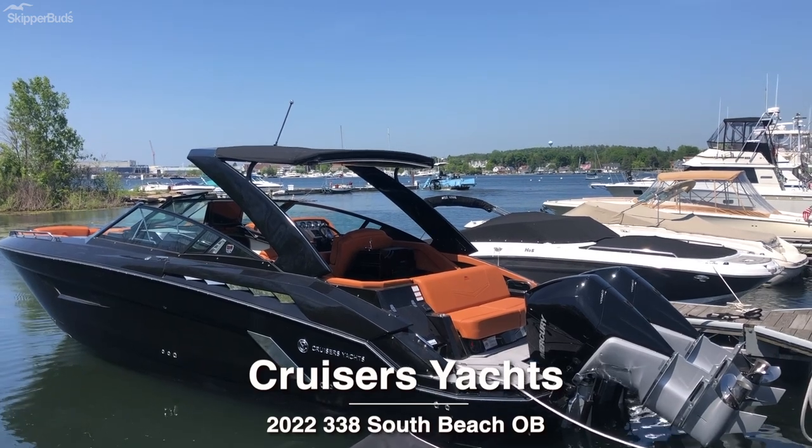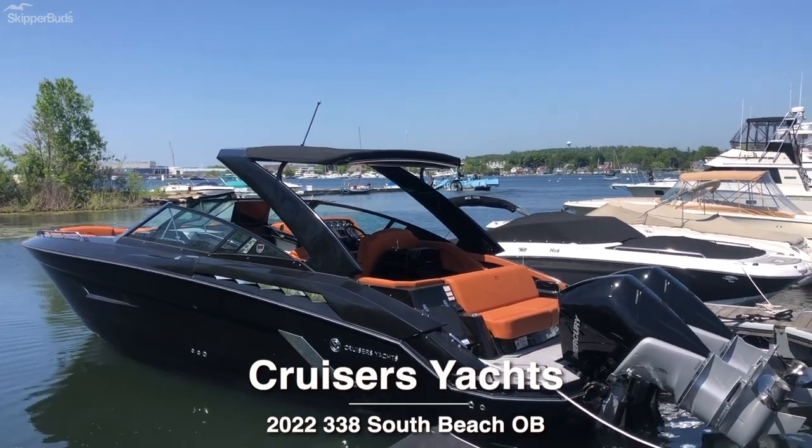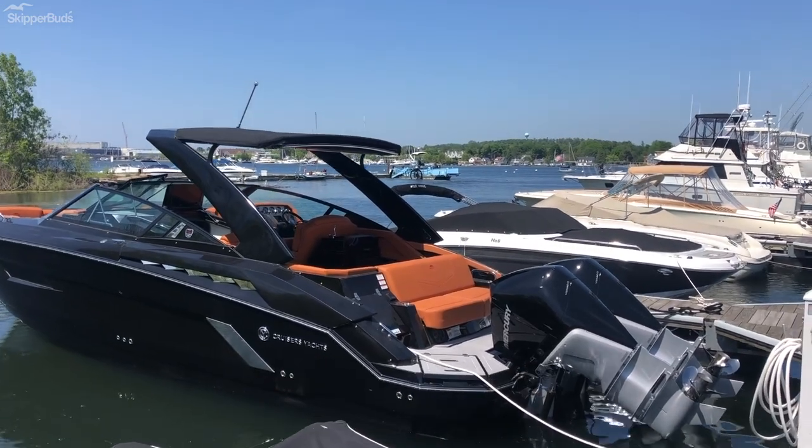Skipper Buds Yacht Center in Sturgeon Bay. I'm going to take you through the brand new 2022 Cruisers 338 South Beach.